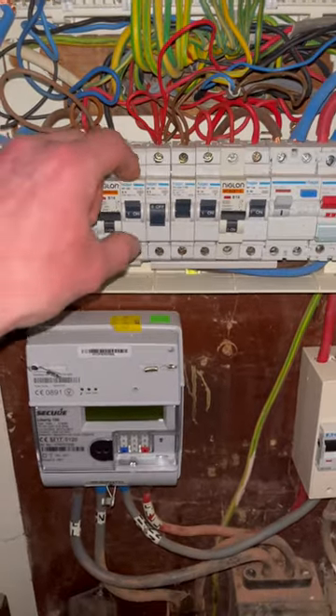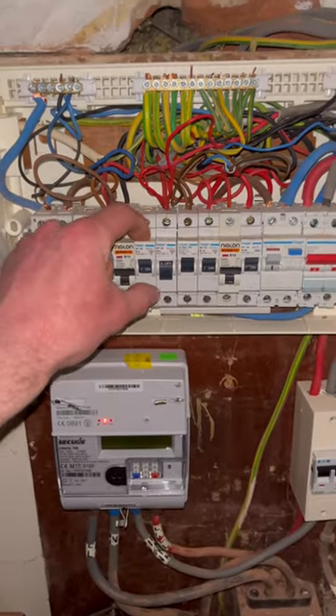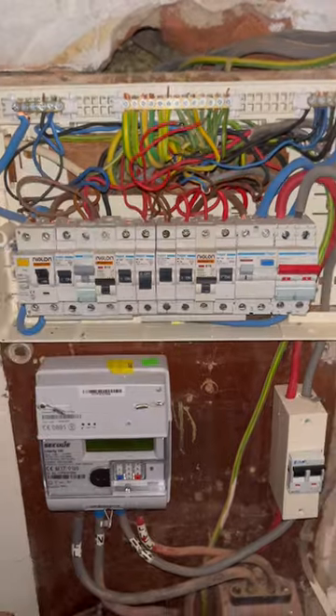Right guys, we've been called here this morning because there was a fault on the lighting circuit. Now this is a short circuit — a fault between live conductors — and it's not tripping the RCD.